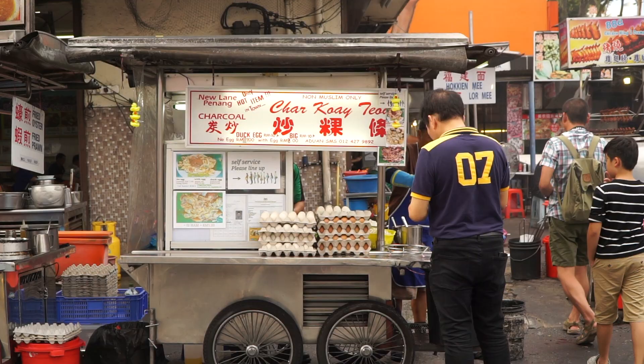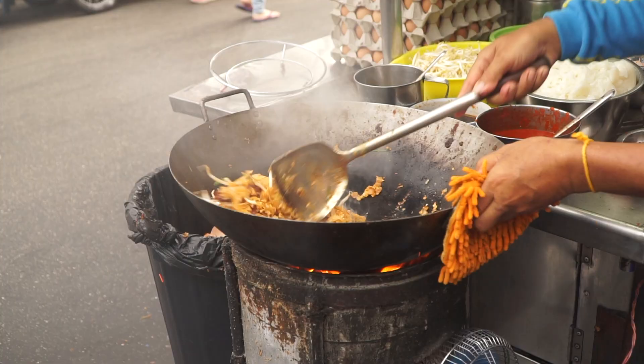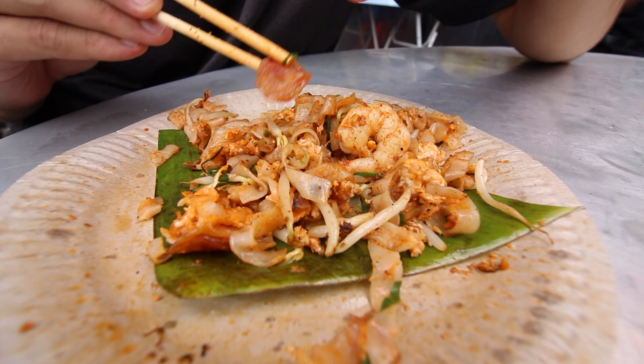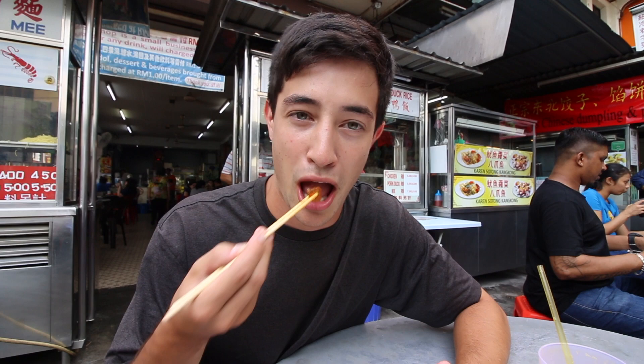We are in this food court and there are so many different foods to choose from, but certainly the one that stands out is this char kuey tiao stall. The smoke coming off his charcoal wok is so potent you can smell it from down the street. He's got all the ingredients laid out fresh. My favorite ingredient is the Chinese sausage — it almost has a caramel sweetness to it. That is so delicious.